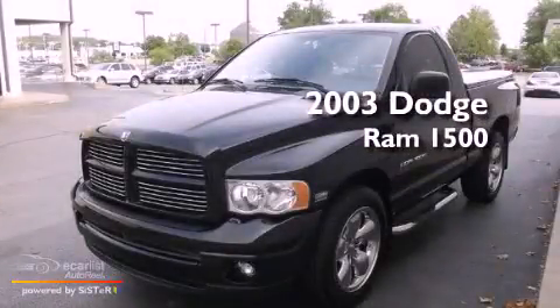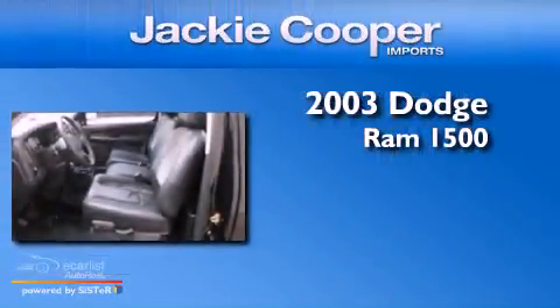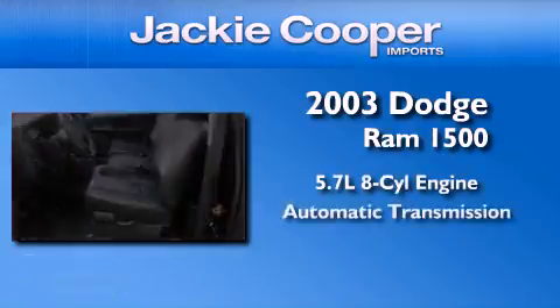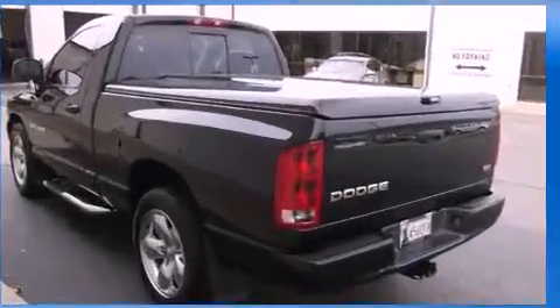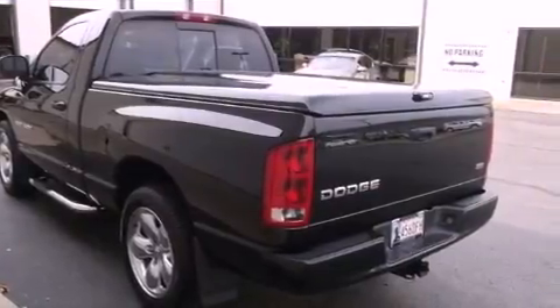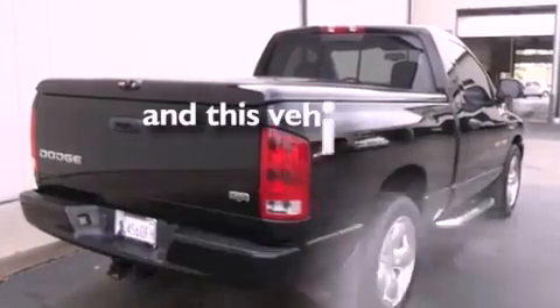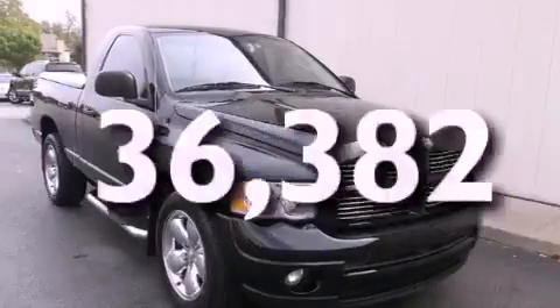This is a 2003 Dodge Ram 1500. It has a 5.7-liter, eight-cylinder engine and an automatic transmission. Its top features include heated seats, side curtain airbags, and this vehicle has fewer than 37,000 miles on the odometer.